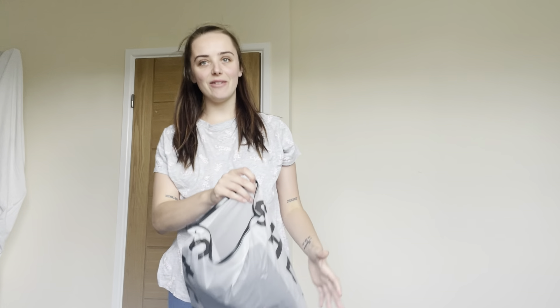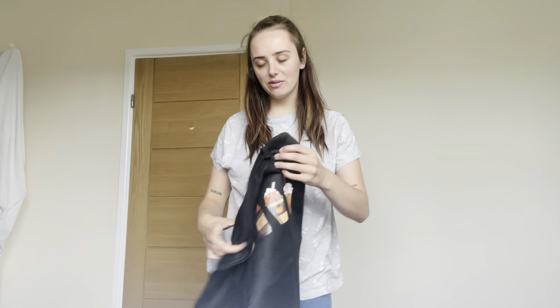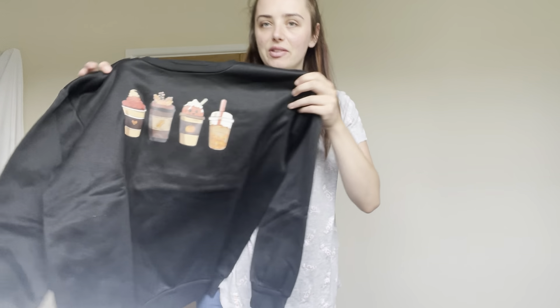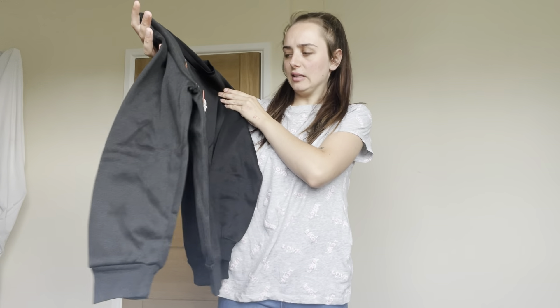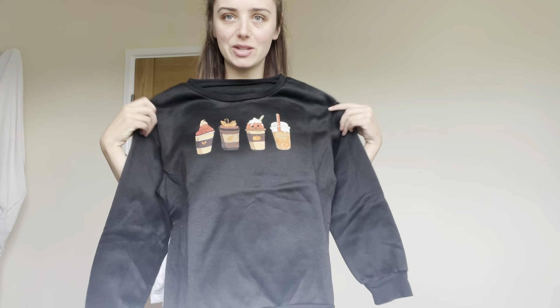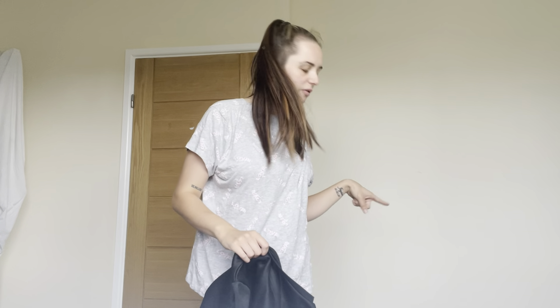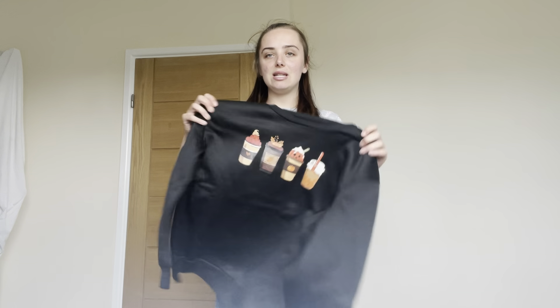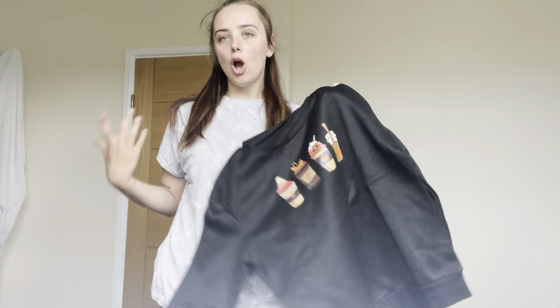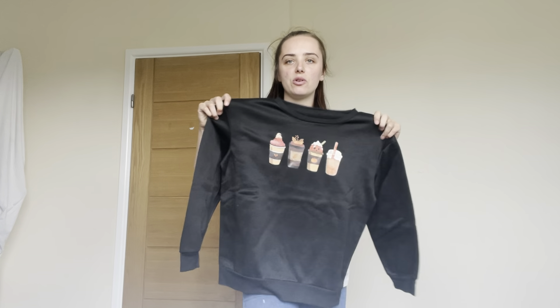The next thing is more of a definite autumn item — it's got a Halloween festival theme to it. There are little pictures on it like a pumpkin latte and things like that. I'm going to try it on. I think I got this in a size medium. If you want it baggy, get a size bigger. It fits me perfectly but I don't really like the material — it feels kind of cheap.